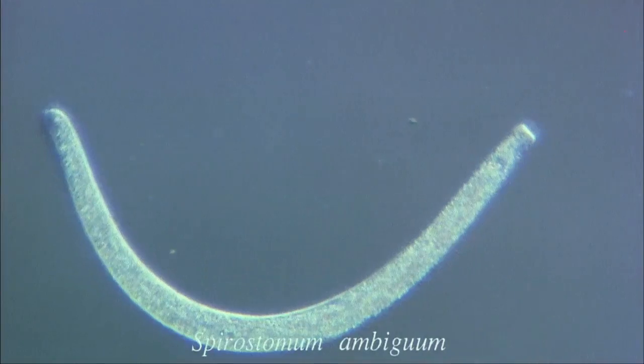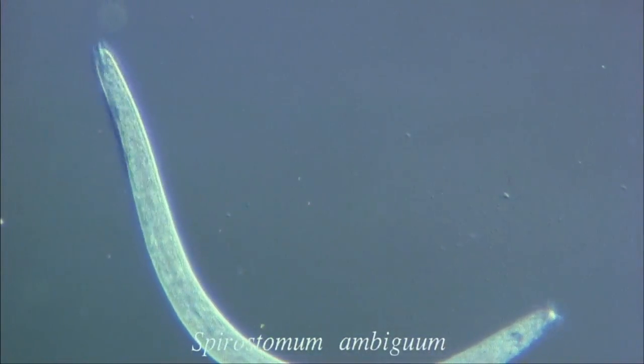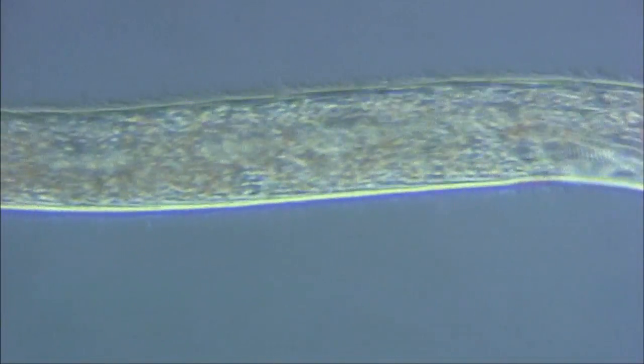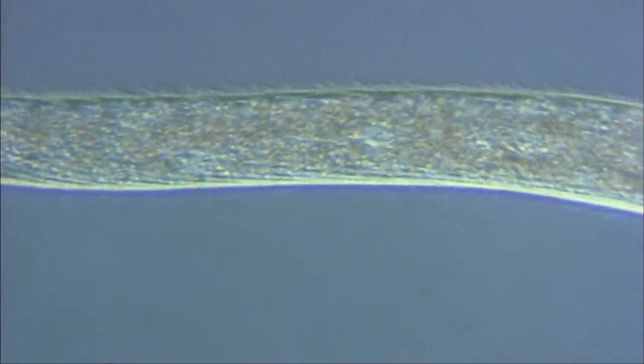This is Spirostomum, a large protozoan measuring one millimetre over its body length. It appears to be a multicellular organism, like a nematode, but it is, in fact, unicellular.